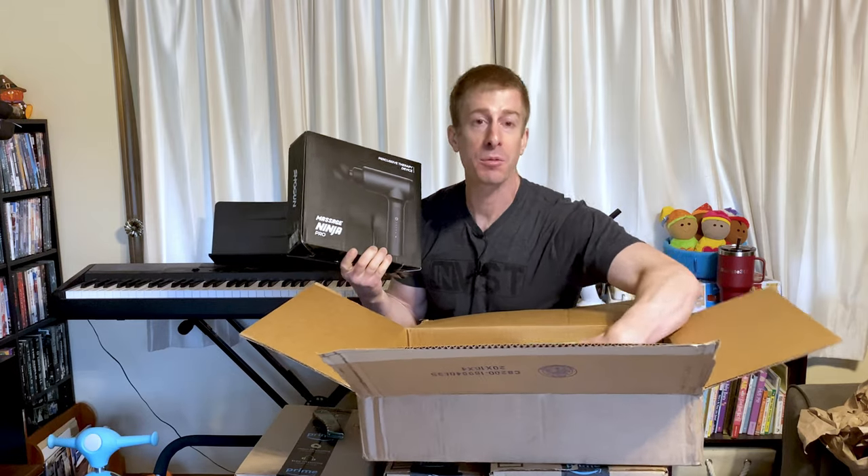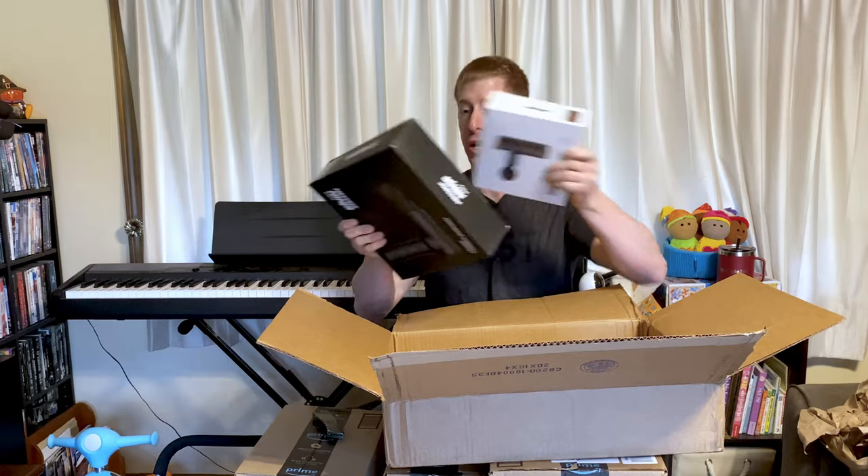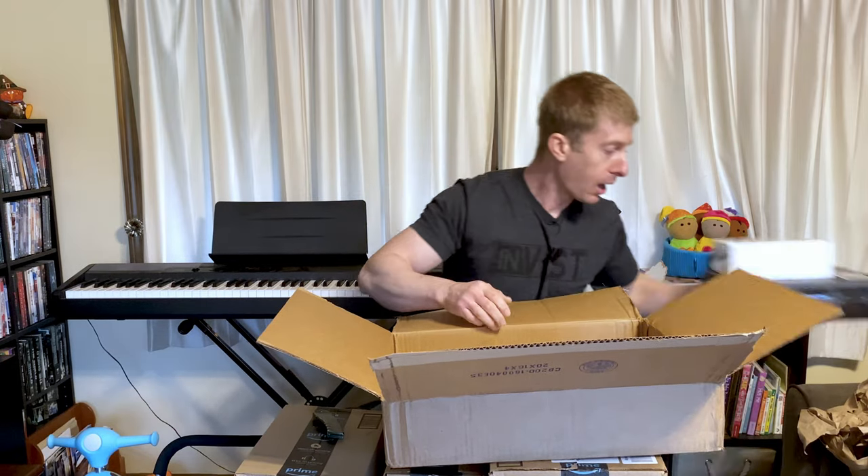This next item isn't even part of my Subscribe and Save — I thought it was, but it's another order I had put in. So this is not part of the Subscribe and Save. You wouldn't want to order multiple massagers because you don't need more than one. Let's pop open the next one.